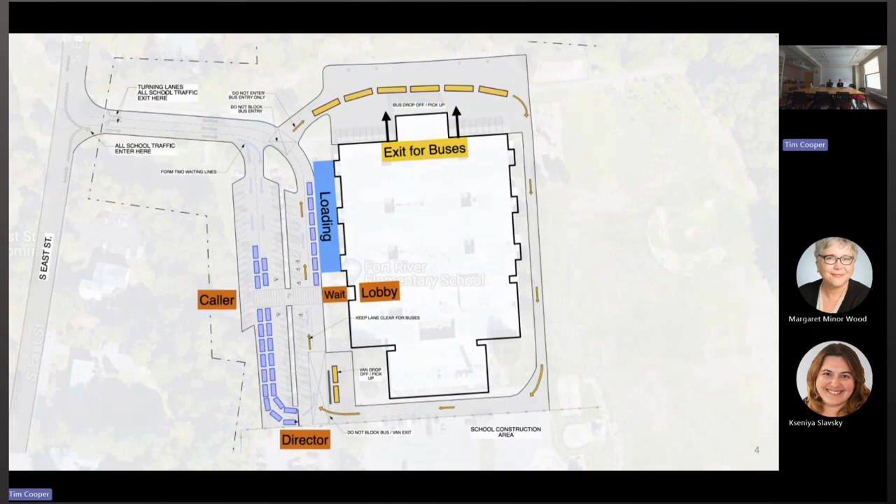The elements of the new circulation pattern are that all traffic will enter the site from a lane that has been added to the driveway. They will then continue to drive through the parking lot and queue — one lane in the morning, using two lanes in the afternoon when there are more cars — where a staff member will direct cars individually to proceed up to the loading area where students will be discharged and picked up.